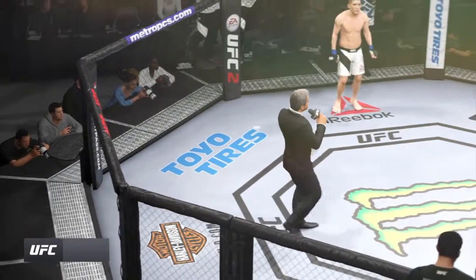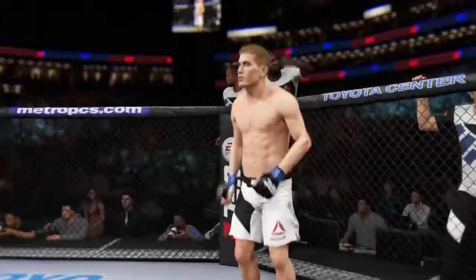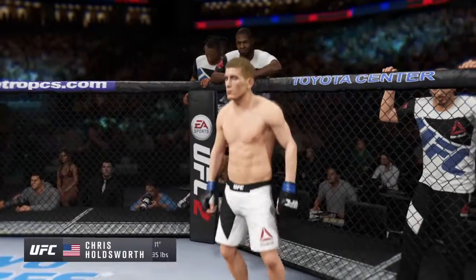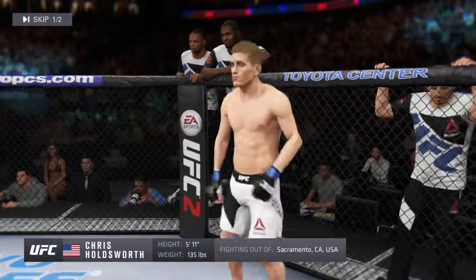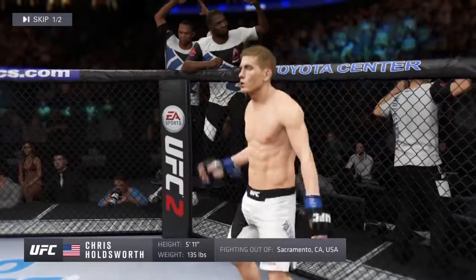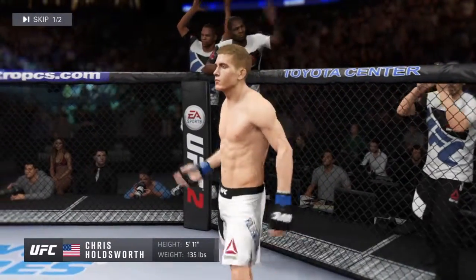Ladies and gentlemen, this fight is three rounds of the UFC. Fighting out of the corner, this man is a mixed martial artist holding a professional record of seven wins, no losses. He stands 5'11" tall, weighing in at 135 pounds, fighting out of Sacramento, California — Chris 'Holds It Down' Holdsworth!